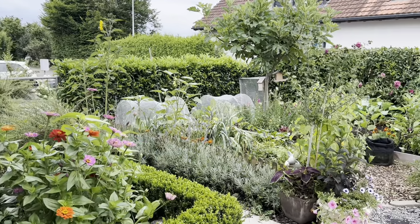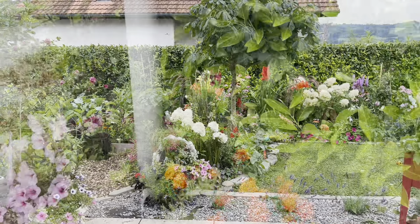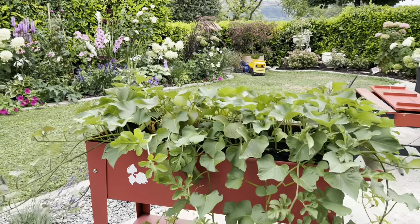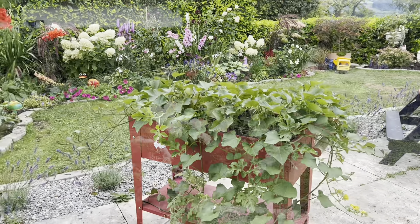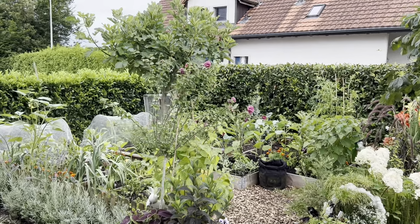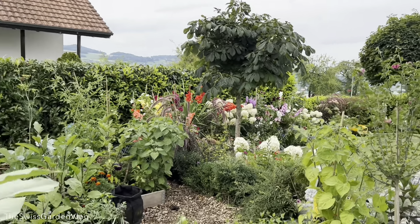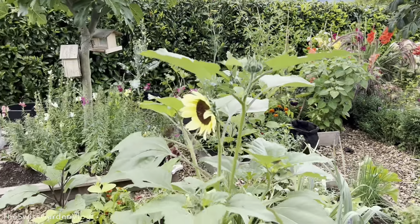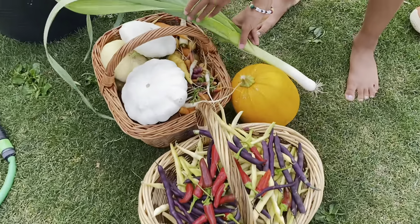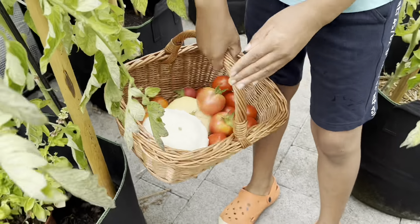July has been extremely hot over here. It's been a bit challenging keeping up with the watering and making sure that the plants are staying lush and beautiful, but quite happy with how everything looks right now and I'm excited to show you the progress that we've made. Today I'm going to be starting here in the vegetable garden. The vegetable garden has been quite good this month — we've harvested lots of things and I've planted new things as you can see.